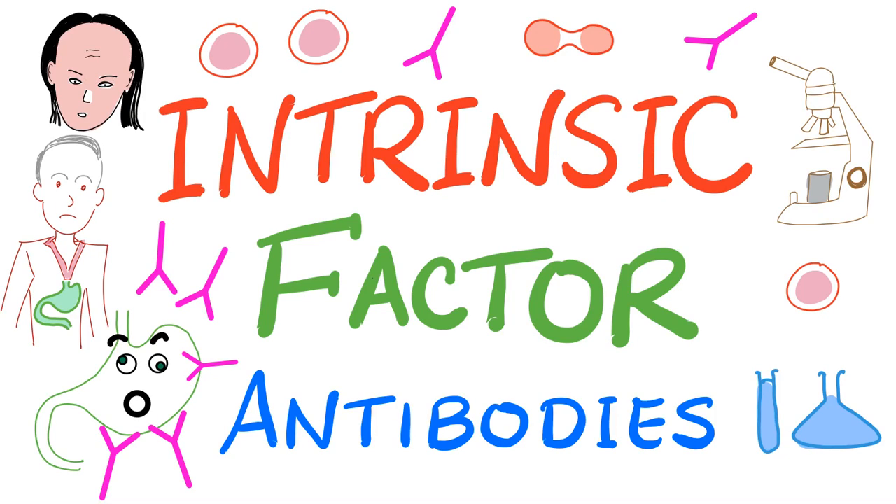Hey, it's Medicosis Perfectionellus, where medicine makes perfect sense. Today, we continue our series called Labs. In previous videos, we have talked about methemoglobin, sentinel lymph node biopsy, nuclear bone scan, etc. Today, it's time for the intrinsic factor antibody test. With that said, now let's get started.